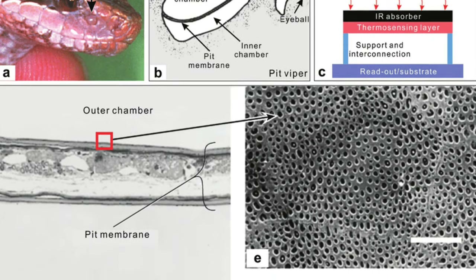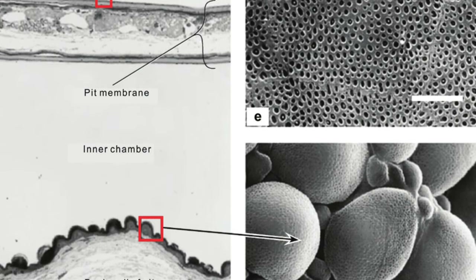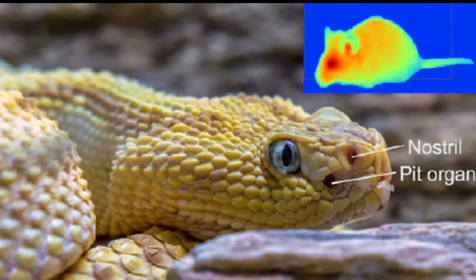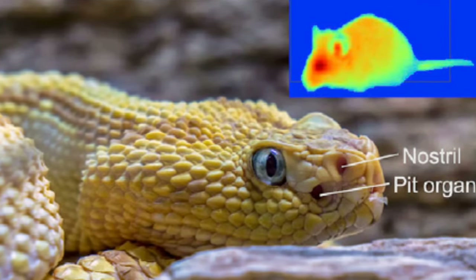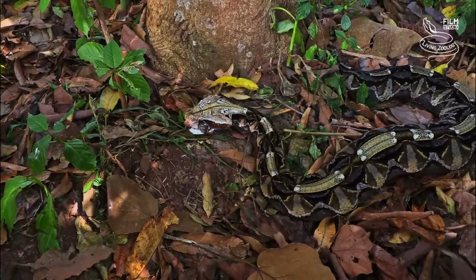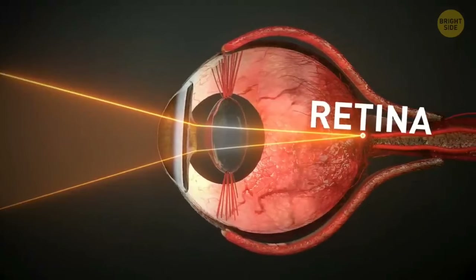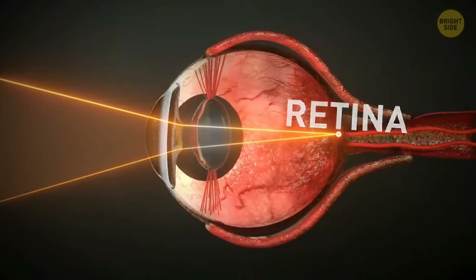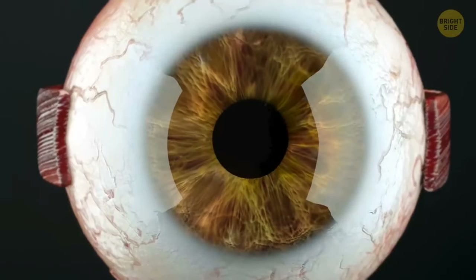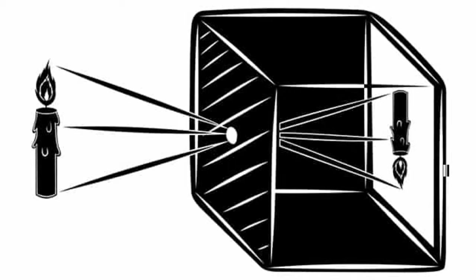Their pits are full of thousands of infrared-sensitive cells and are at least 10 times more sensitive than the best man-made infrared sensors ever created. Snakes' pits can detect temperature changes as small as 0.001 degrees Celsius. There aren't lenses in these pits focusing the light, like how eyes focus light. Instead, these pits act like little pinhole cameras.